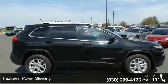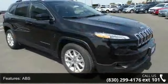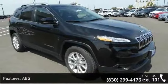Brake assist, aluminum wheels, rear defrost and privacy glass. This vehicle shows low mileage and has a smooth ride.